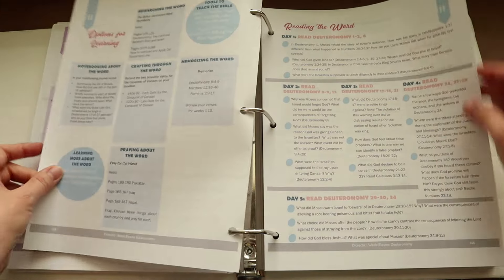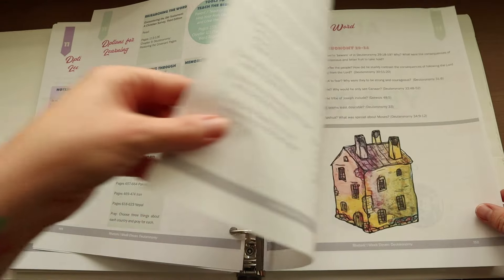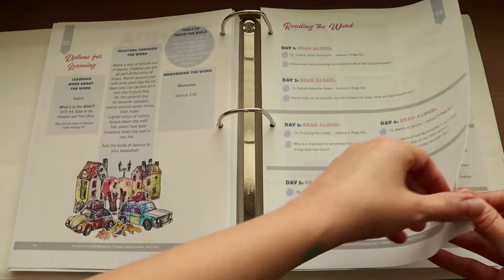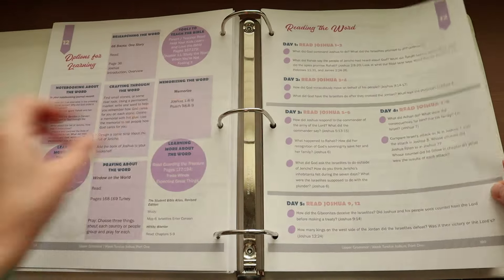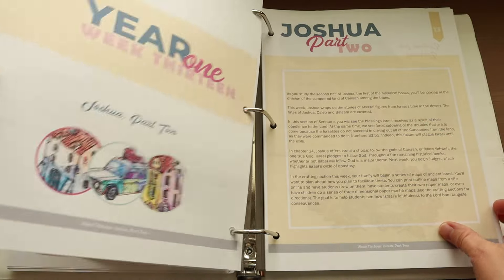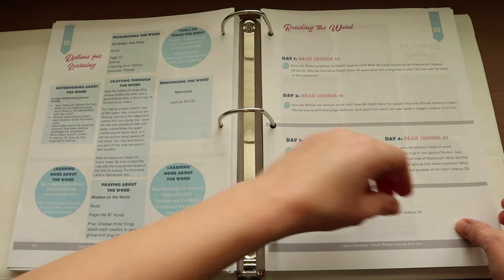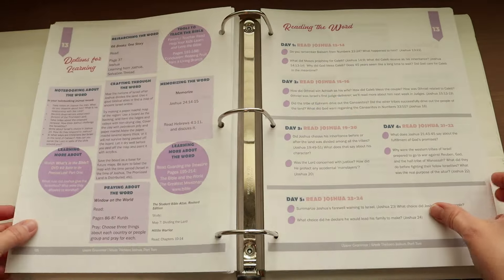For Lower Grammar students — grades one to three — it will be all about building a framework to understand what the Bible is. They will use visual resources, some fun songs, and hands-on crafts. For Upper Grammar students, grades four to six, they will be gathering knowledge as they make their way through God's Word. They will have some independent work, notebooking, and it's designed for them to develop higher thinking skills, cultivate research skills, and strengthen comprehension and retention.